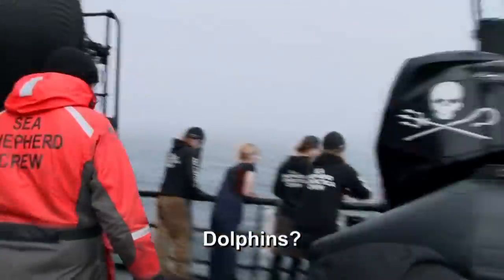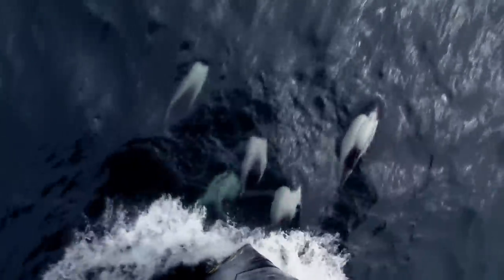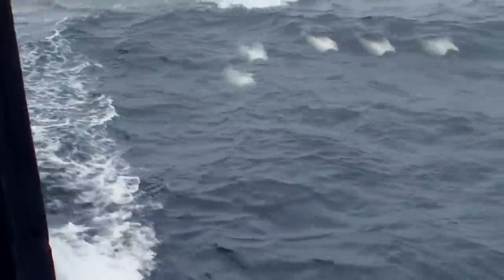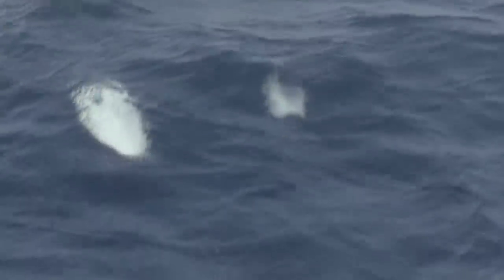Dolphins! Wow, oh my gosh! Commerson's dolphins are extremely rare. Much smaller than other dolphins, these stocky black-and-white mammals often swim upside down.